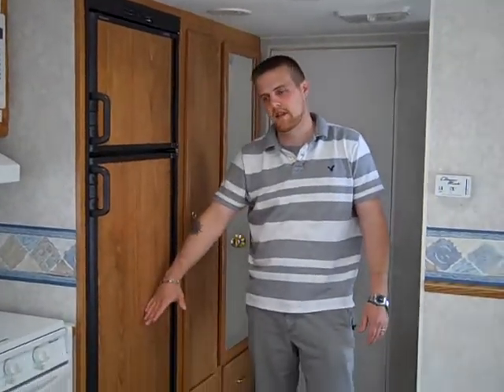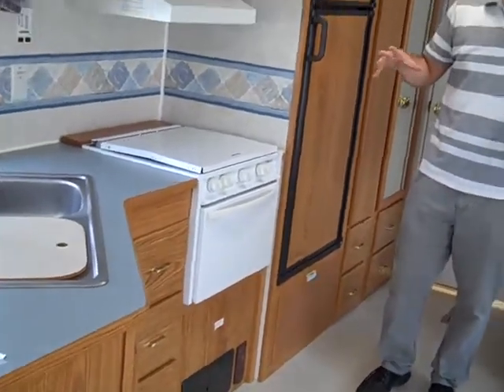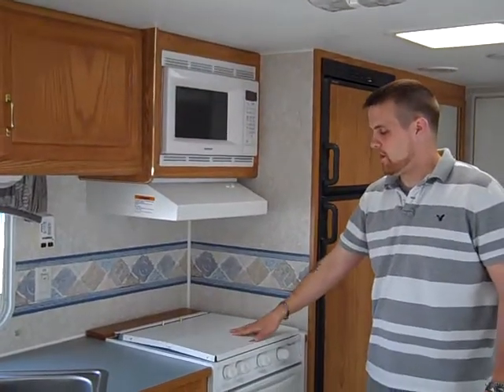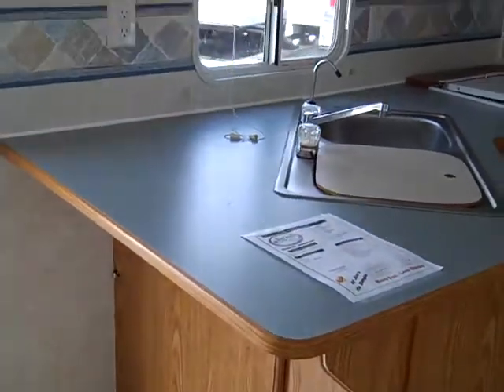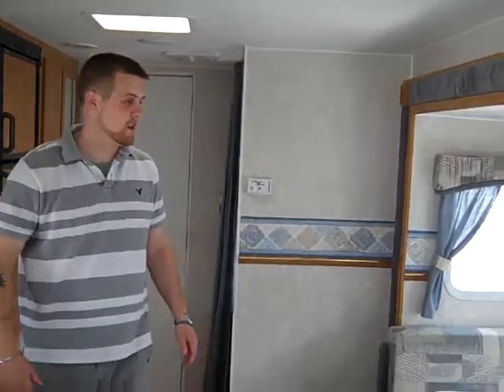It does have the larger refrigerator — this is an eight cubic foot in lieu of the six cubic foot. Your kitchenette is here to your left as you walk in: microwave, three burner range with the range top, your oven. And it does have a lot of counter space too. It's got a nice little L-shape to it, so that's going to give you plenty of space and a lot of storage space here too.